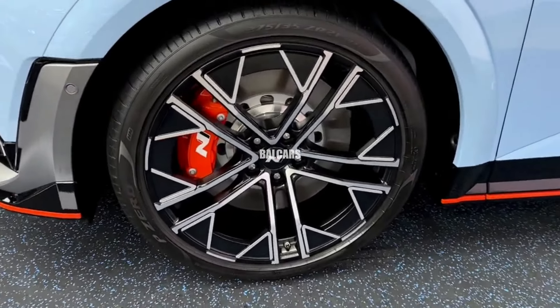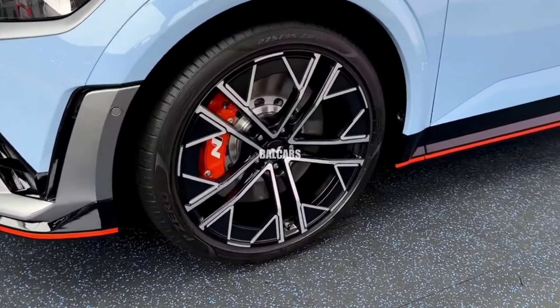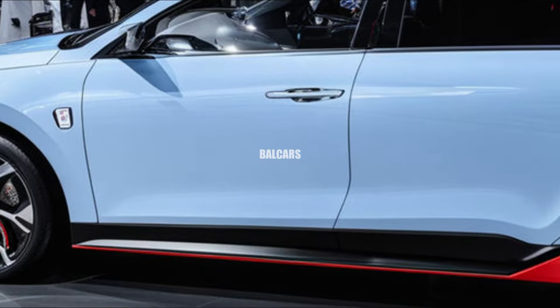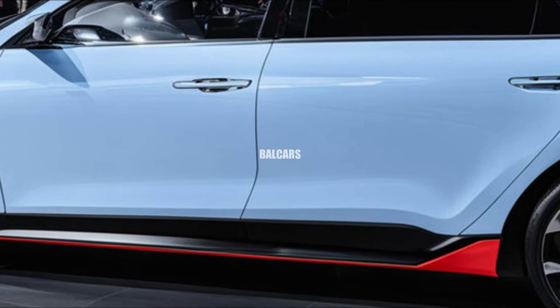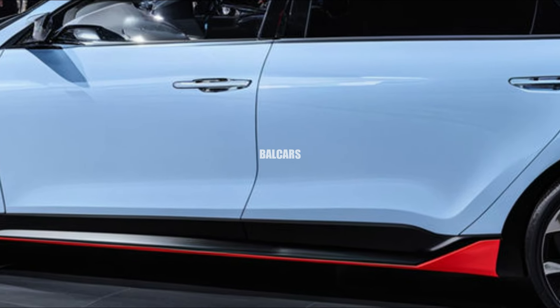With 601 horsepower and 545 pound-feet of torque, the Ioniq 5N has impressive performance. With the N Grin Shift button, you may raise the power to 641 horsepower and 568 pound-feet of torque. The car's handling characteristics are excellent — it has steady brakes without fade, well-weighted steering, and fast turn-ins.